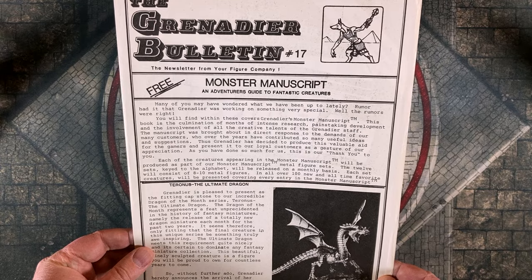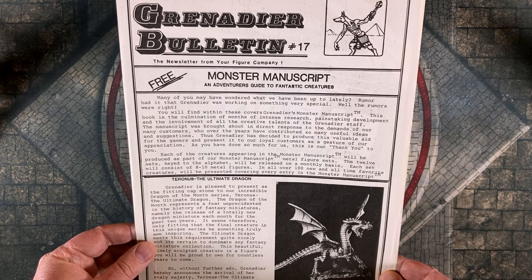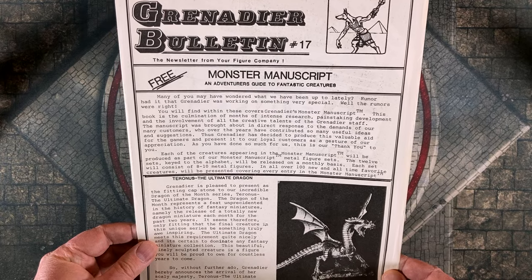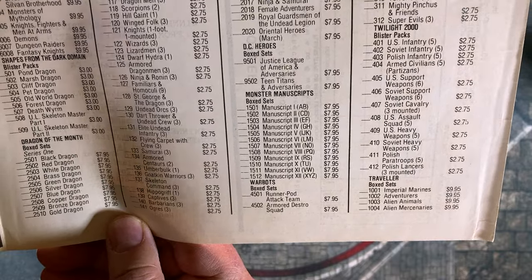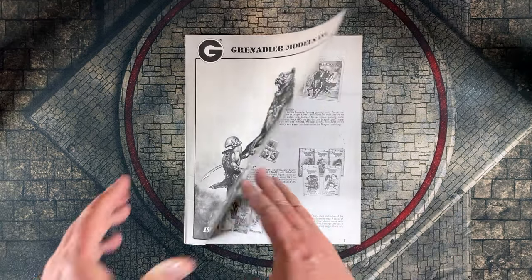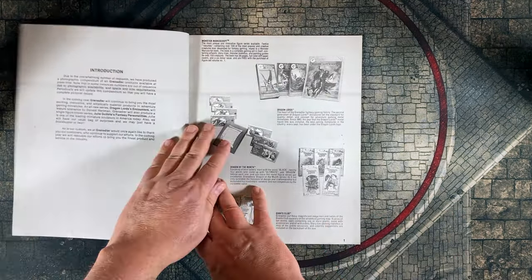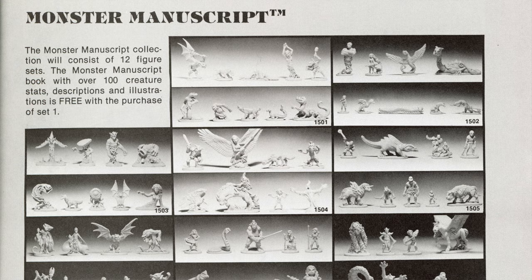As the Grenadier Bulletin explains, each of the creatures featured in the Monster Manuscript were to be produced as part of the Monster Manuscript Metal figure sets. The 12 sets, keyed to the alphabet, would be released on a monthly basis with each set consisting of 8 to 10 metal figures. Here is the Grenadier Models 1987 photographic compendium featuring some of the Monster Manuscript figure sets. The 36-page Monster Manuscript itself was free with the purchase of figure set number one, and here are the actual figures included in the 12 sets representing every monster in the Monster Manuscript.